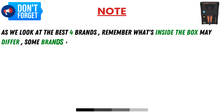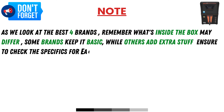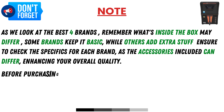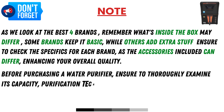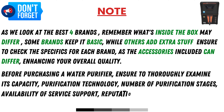Included in the box: water purifier, installation kit, user manual, and warranty card. As we look at the best 4 brands, remember what's inside the box may differ — some brands keep it basic while others add extra items. Ensure to check the specifics for each brand, as the accessories included can differ, enhancing your overall experience.